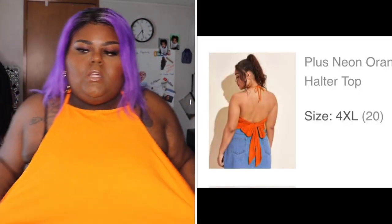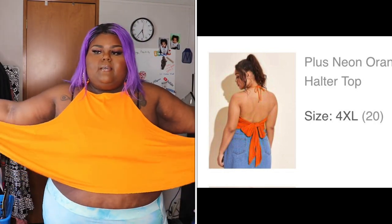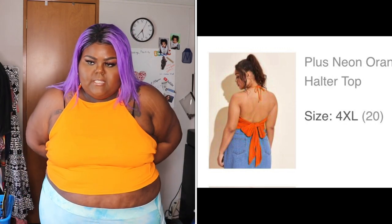This top is the plus neon orange backless knotted halter top — seven dollars and fifty-one cents. It's just a shirt where you tie it at the top and it's super long. You can also wrap it around — it's neon orange. I'm trying to get close so you can see the color really well.